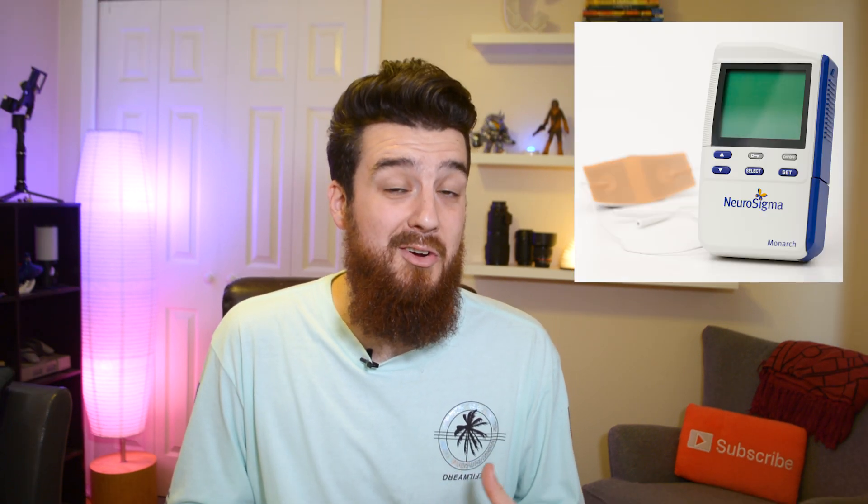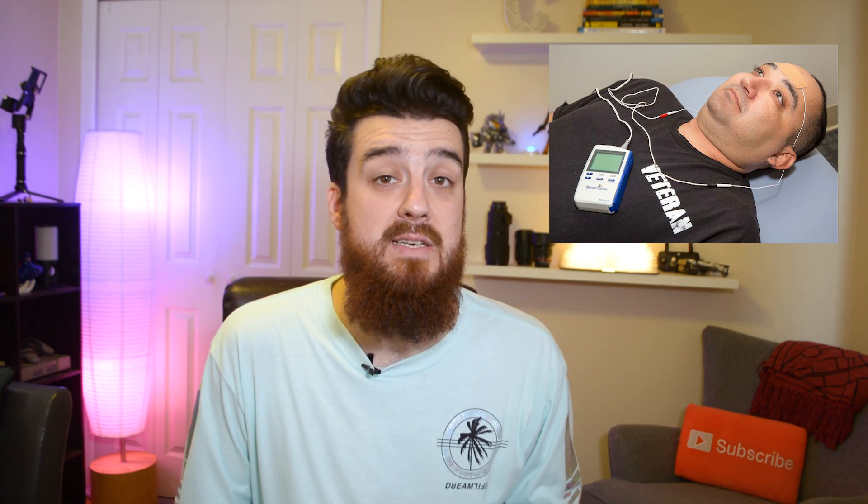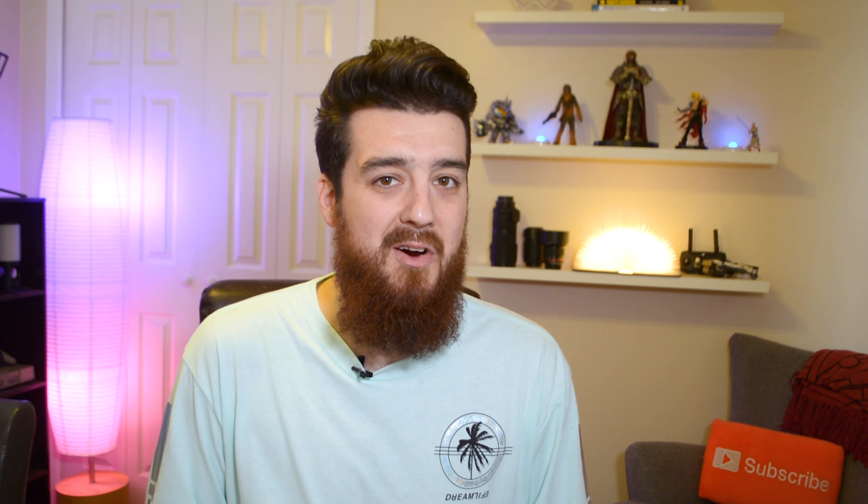Looking at this thing, it's pretty small with a screen on it — it looks almost exactly like the original Game Boy, except it has these wires attached to it with a patch that attaches to your forehead when you go to sleep, and that's when it stimulates your brain throughout the night. The patch kind of reminds me of when you go to the chiropractor and they put electric pulses on your back, except this is apparently more of a mild tingling sensation on your forehead.